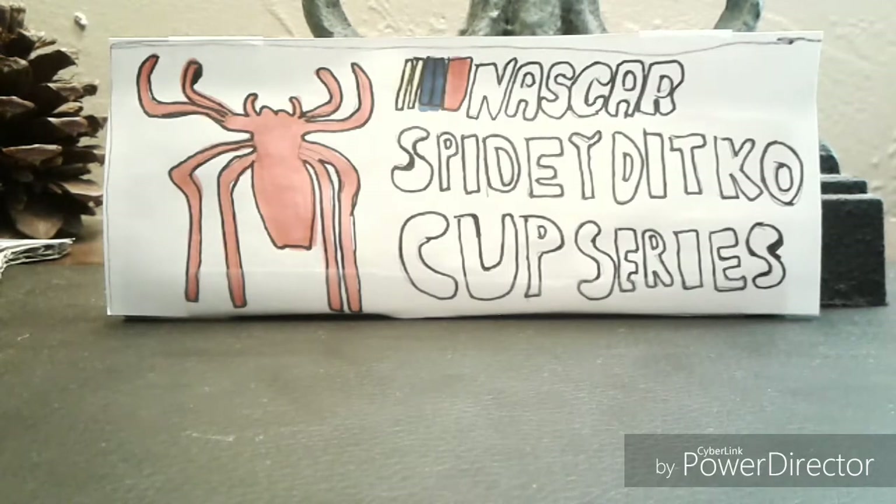They just revealed what the paint schemes will look like for 2018 for Chase Elliott, William Byron, Jimmie Johnson, and Alex Bowman.